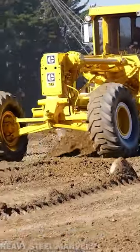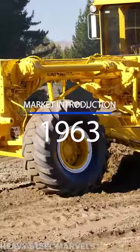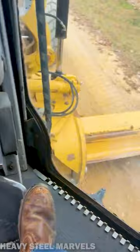The Caterpillar 16 is a famous motor grader that was first introduced to market in 1963. Over the decades, the 16 got massively upgraded, and it is now known as one of the most elaborate machines out there.